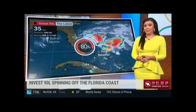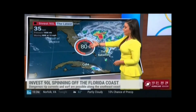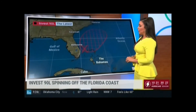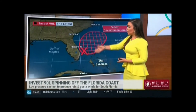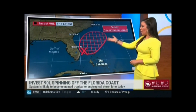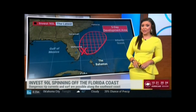We are keeping an eye on Invest 90L hanging out here between the Bahamas and the southeast coast of Florida. There is an 80 percent chance of development as we're watching this system. Regardless of development, it's funneling moisture and gusty winds into the east coast of Florida and also creating some very rough beach situations. Here's the area of development for the next five days — you'll notice the general progression of this off to the northeast through the Atlantic. Some of the models have moved it a little bit farther west, so we are going to have to watch the Outer Banks.